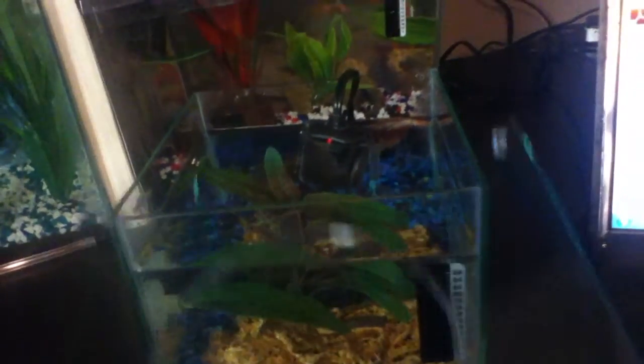And there you see. Poor little thing, I hope he gets better. Anyways, that's my new betta and little half-moon named Draco. Hope you enjoyed. Comment, rate, and subscribe.